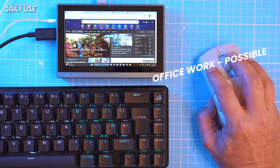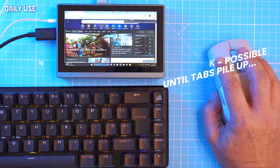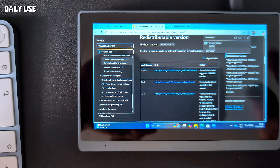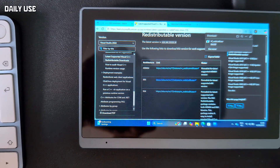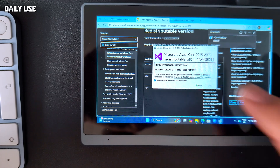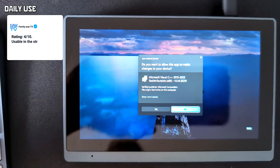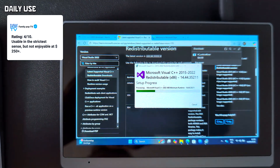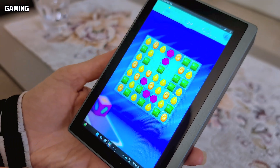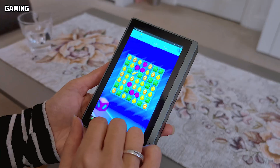For daily use, light browsing and office work are possible until tabs pile up — then background updates throttle everything to a crawl. Icons on a 6-inch Windows desktop are predictably microscopic. I tried scaling them up, but Windows actually warned me not to. When the OS itself says 'don't do this,' you know it's compromised.